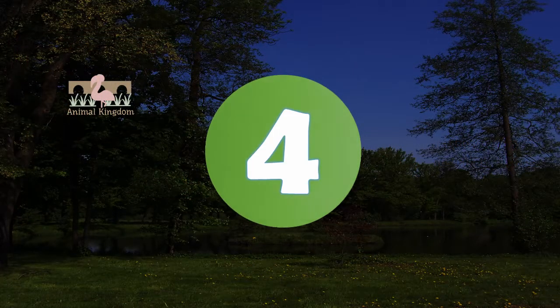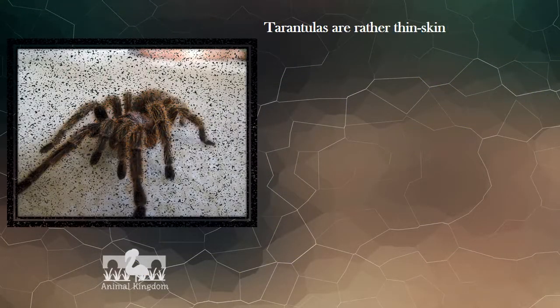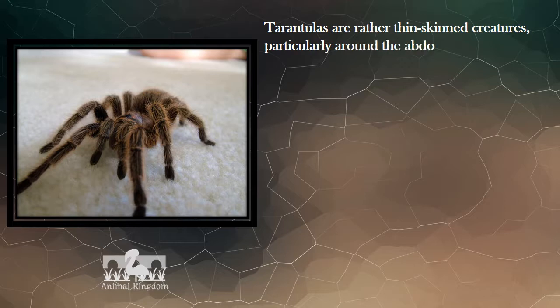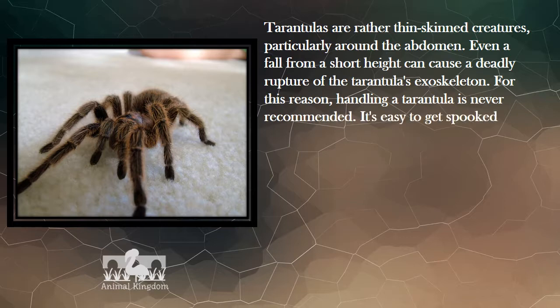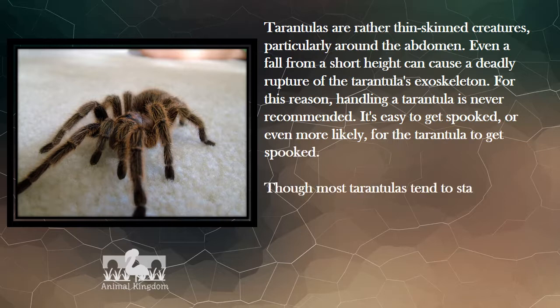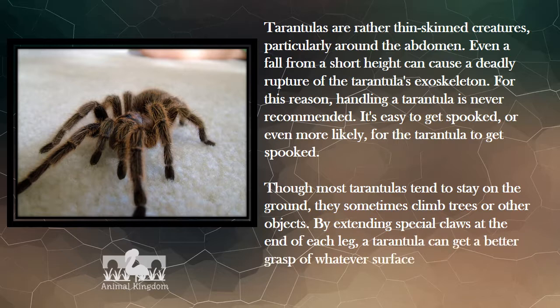Number 4. Tarantulas are rather thin-skinned creatures, particularly around the abdomen. Even a fall from a short height can cause a deadly rupture of the tarantula's exoskeleton. For this reason, handling a tarantula is never recommended — it's easy for both the handler and the tarantula to get spooked. Though most tarantulas tend to stay on the ground, they sometimes climb trees or other objects, using special claws at the end of each leg to get a better grasp of whatever surface they are scaling.